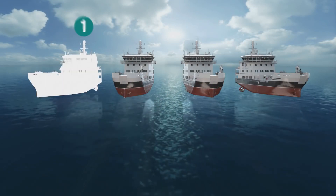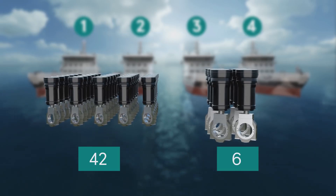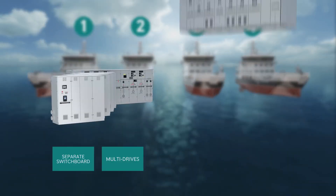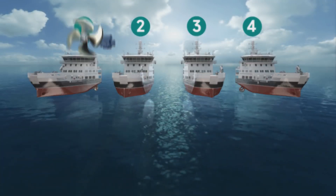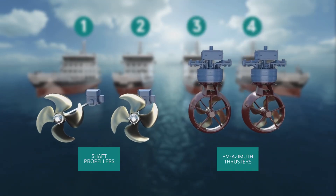From vessel 1 to vessel 4, we moved from 42 high-speed cylinders to 6 medium-speed cylinders, from separate switchboard and multi-drives to a fully integrated DC drive switchboard. We also went from conventional shaft propellers to the world's first commercial permanent magnet azimuth thrusters.